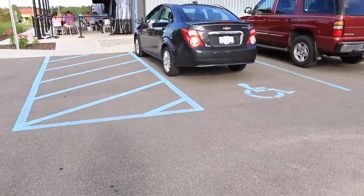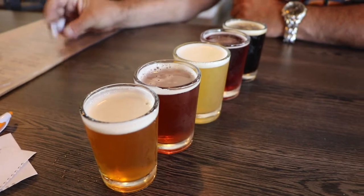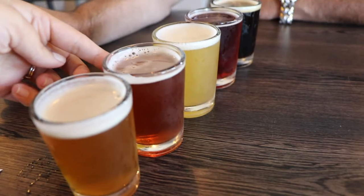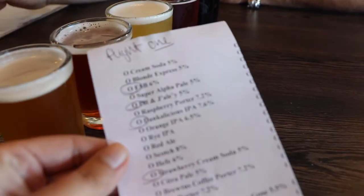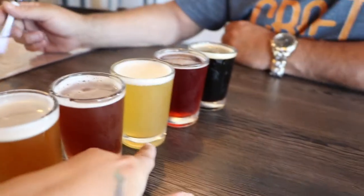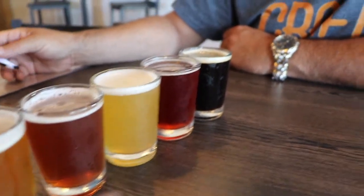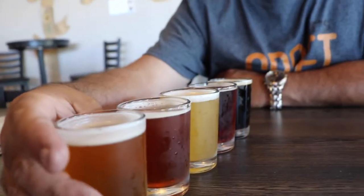The beers have arrived. We have the ESP peanut butter and jelly ale — they decided to be corny and call it the PB&J ale — and then there's the Dankalicious IPA, which is an interesting color for being 7.6%, pretty crazy. And then there's a strawberry cream soda and the PB porter ESP — it's a surprise but we don't really know what it is.